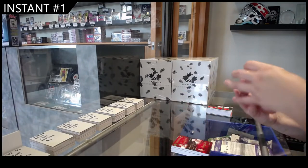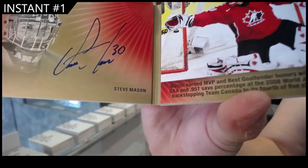Signature Moments Booklet, number 25, Steve Mason.